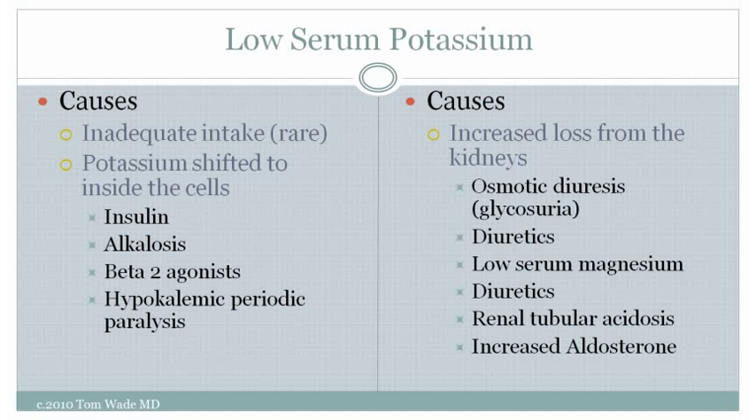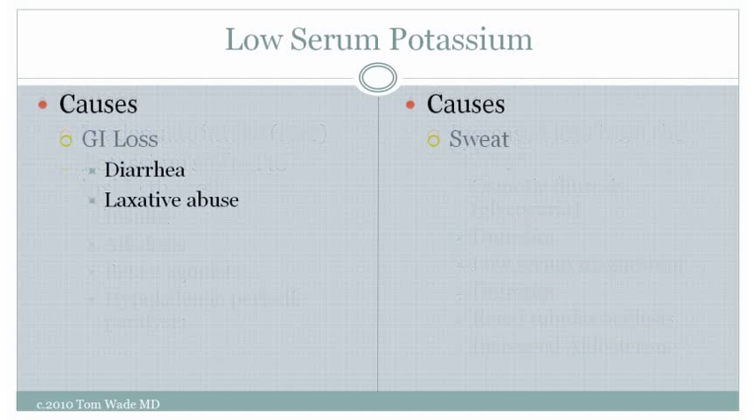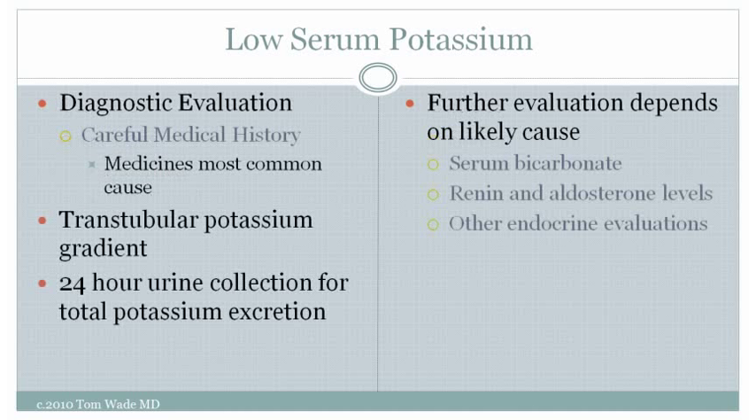A rare cause of low serum potassium is inadequate intake. The serum potassium can also become low because potassium is shifted inside the cells, or because of loss from the kidneys, loss from the GI tract from diarrhea or laxative abuse, or from excessive sweating. The most common cause of low serum potassium, however, is medicine — especially diuretics.